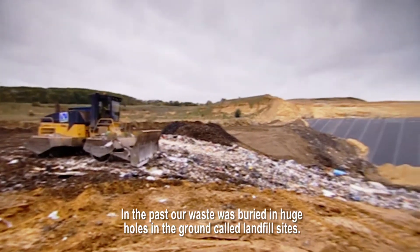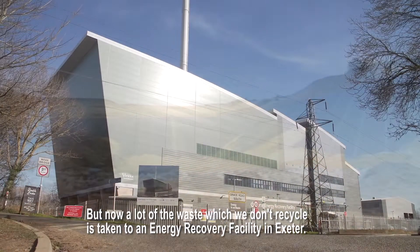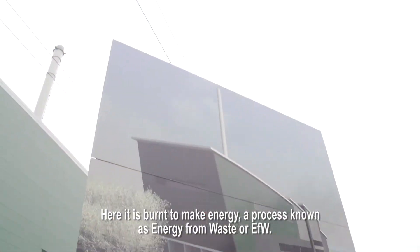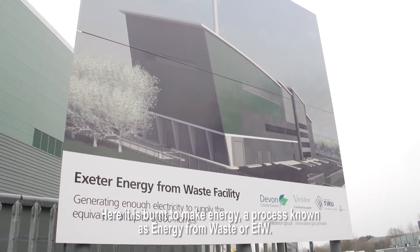In the past, our waste was buried in huge holes in the ground called landfill sites. But now, a lot of the waste which we don't recycle is taken to an energy recovery facility in Exeter. Here, it is burnt to make energy, a process known as energy from waste, or EFW.